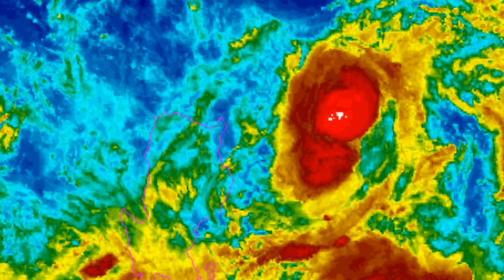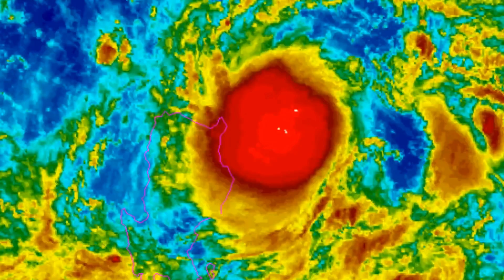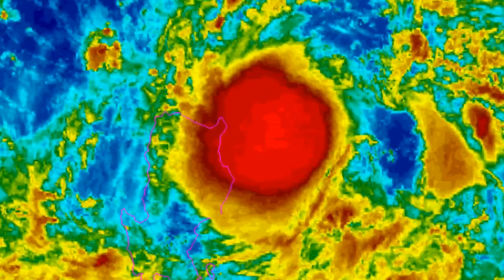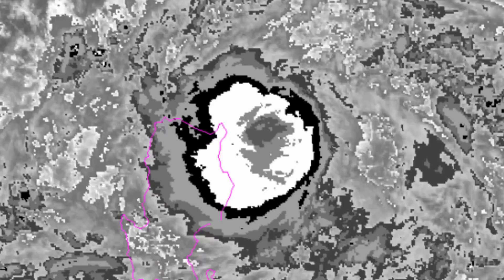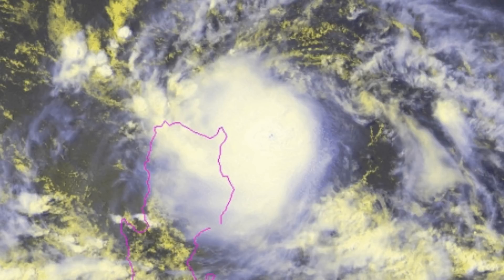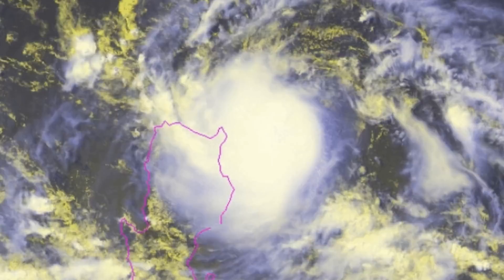Maximum sustained winds are 30 knots gusting to 40. Here are the NOAA floaters on the system. Wave height is 10 to 3, and you can clearly see that Henry is developing.